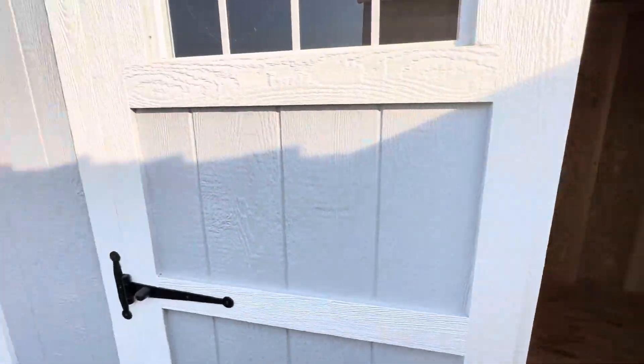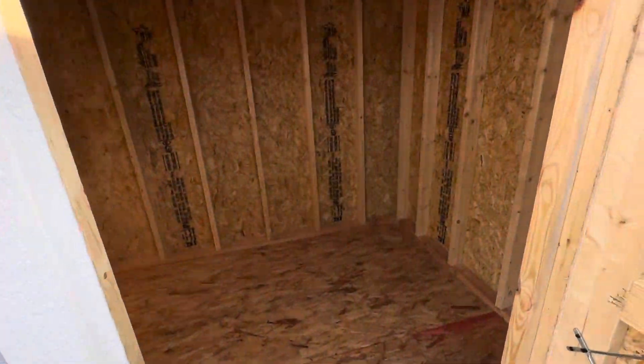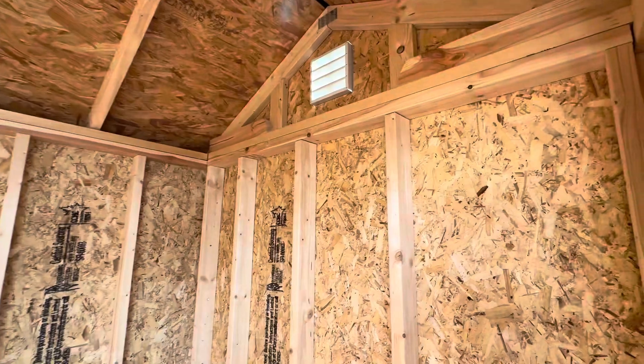When both of these doors are open, there is a 69-inch left-to-right clearance. Double top plates, 16 on-center framing.